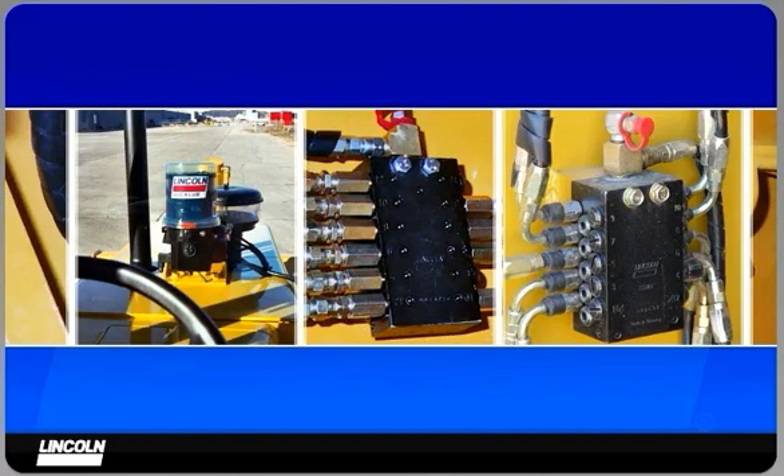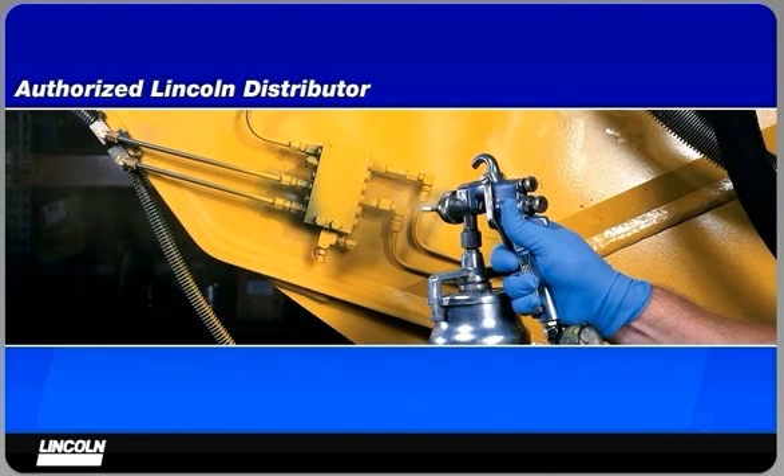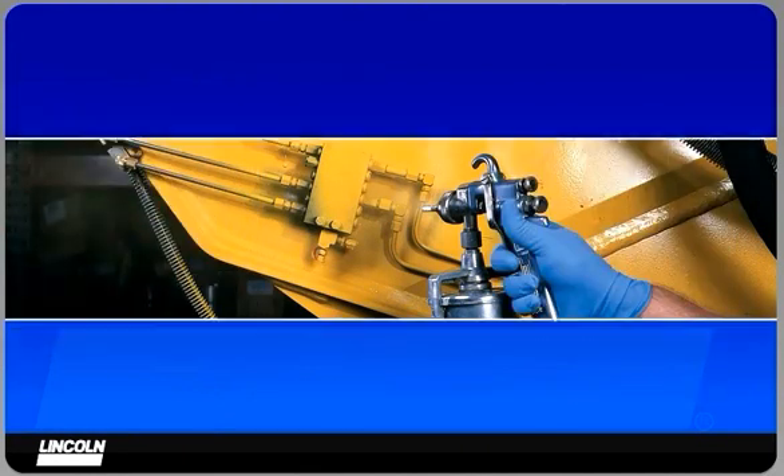Finally, you can have a system designed and installed by an experienced, authorized Lincoln distributor, on-site or at the equipment dealer. These distributors will support your Lincoln system with spare parts inventories, on-site service and training, and system design capabilities for almost any application.